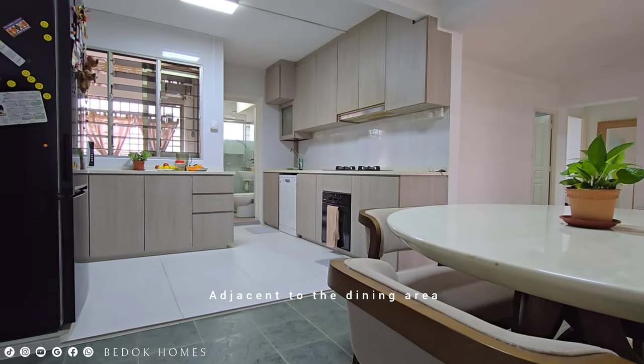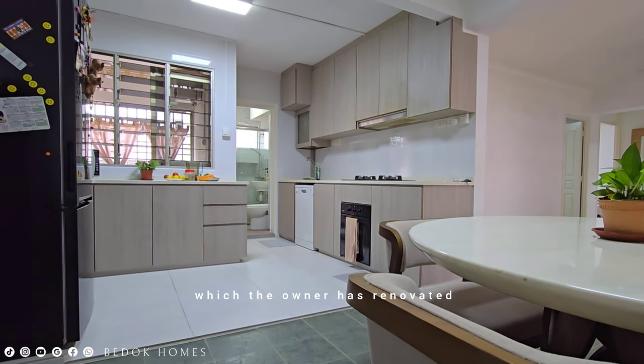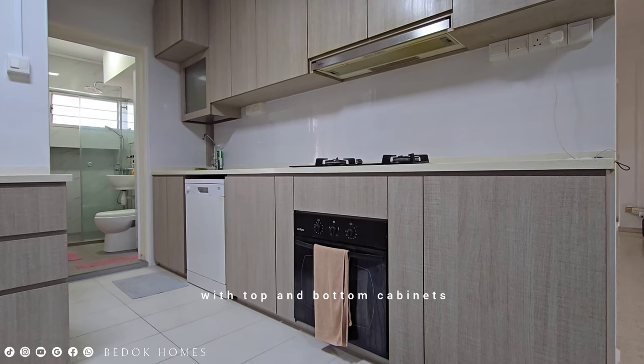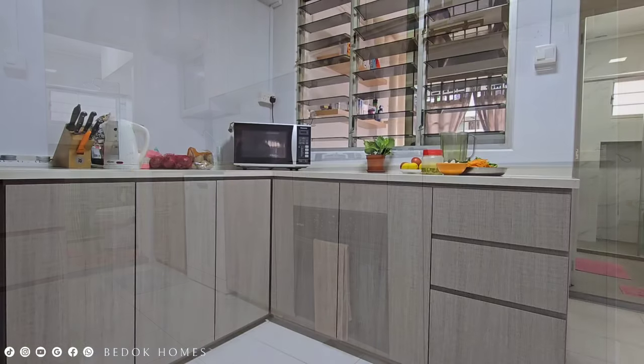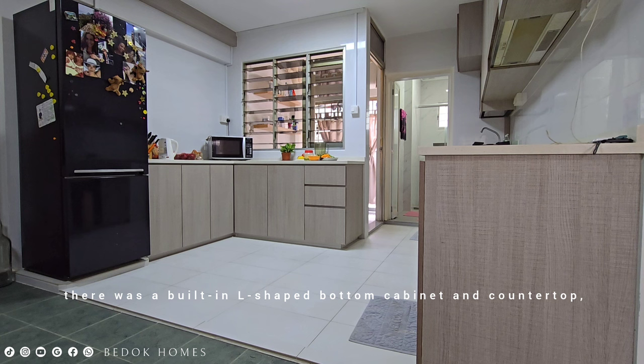Adjacent to the dining area is the kitchen, which the owner has renovated to feature an open concept design. The kitchen includes a built-in countertop with top and bottom cabinets arranged in a single row. On the opposite side, there are built-in L-shaped bottom cabinets and a countertop, along with a fridge placed beside it.